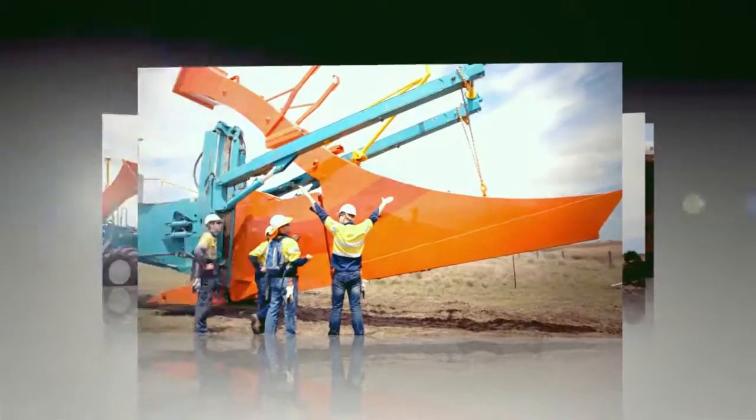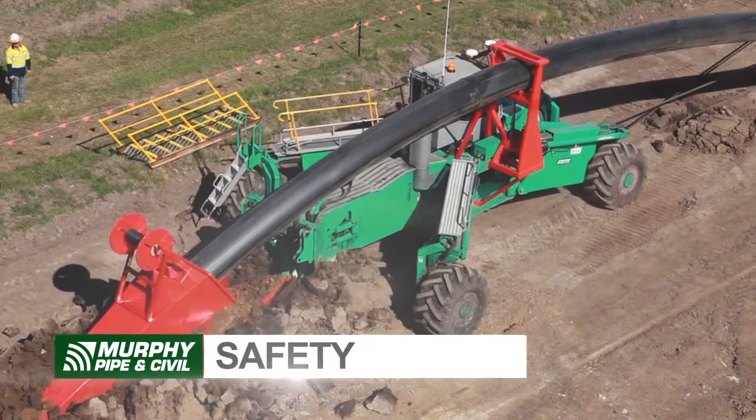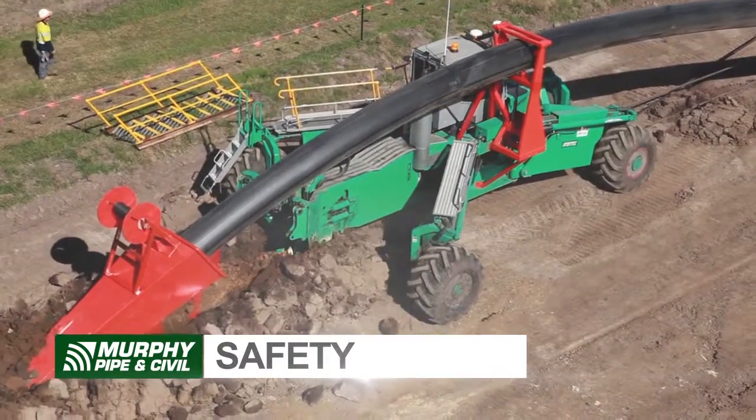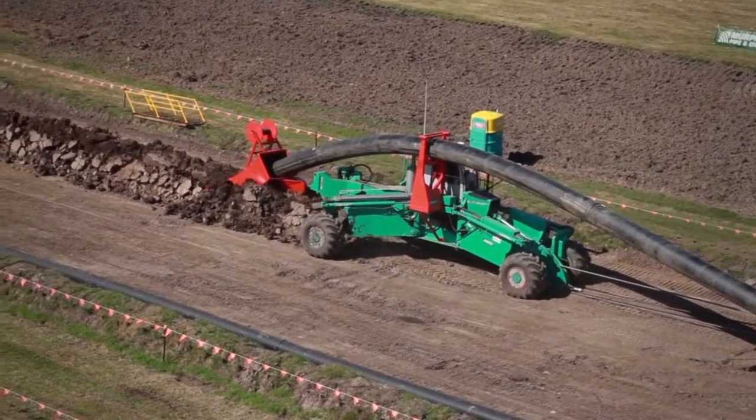The three key advantages of this machine are: one, safety. There is no open trench created by the machine, meaning no livestock or people can fall into an open trench.